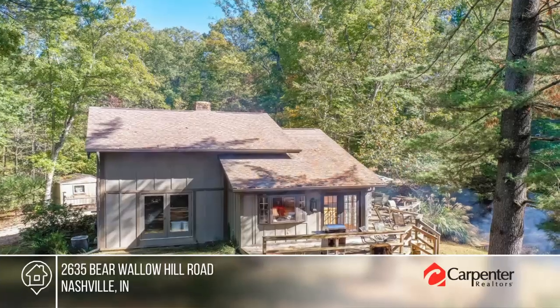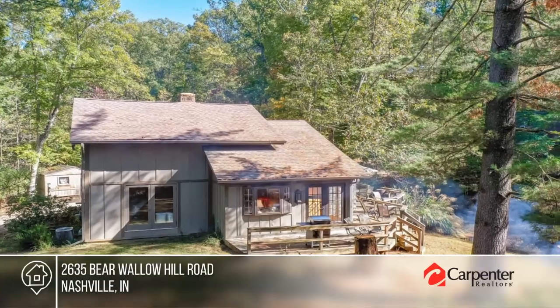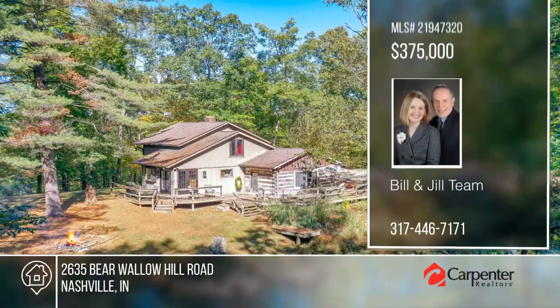Outdoors has a wraparound deck and a 24 by 36 outbuilding. Call the Bill and Jill team.